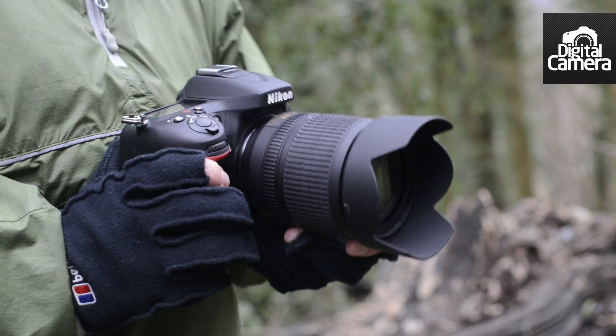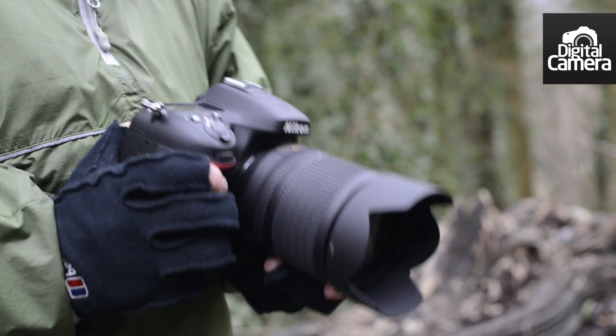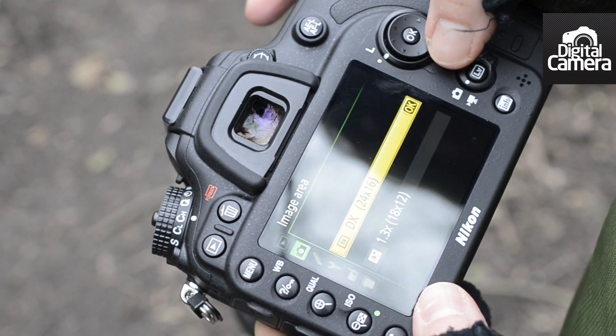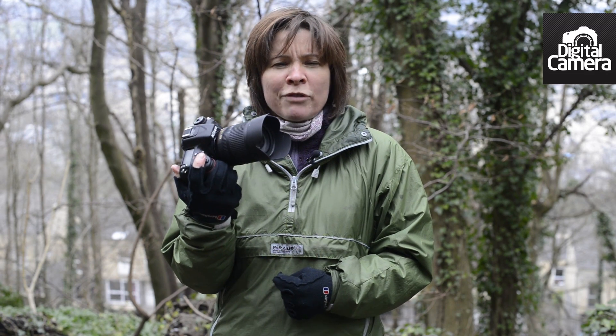The D7100 feels nice and solid in the hand, and this silky textured grip gives good purchase. All the most important controls are within easy reach, and you can check settings by pressing the info button. This button here allows you to change some of the key features, such as the image area and noise reduction settings. It seems odd that this also gives a quick route to customising the use of the preview and function buttons though.